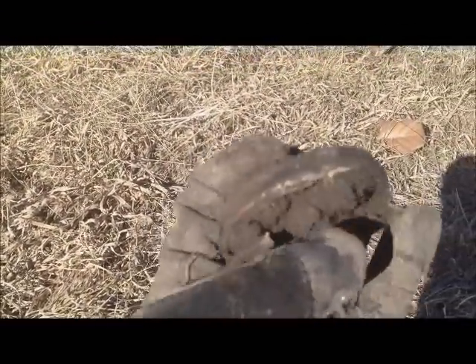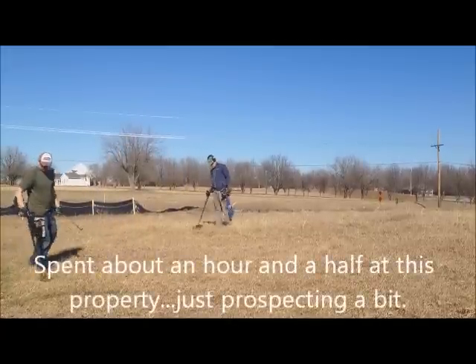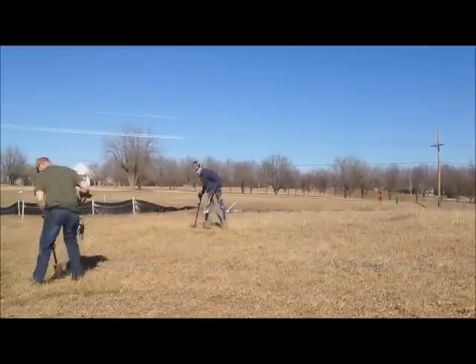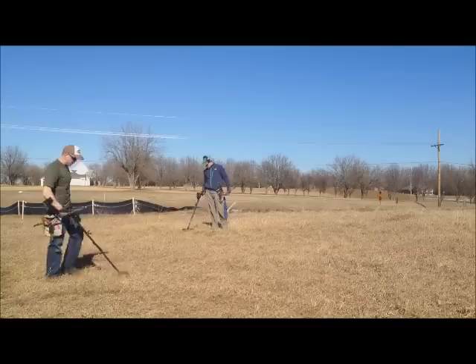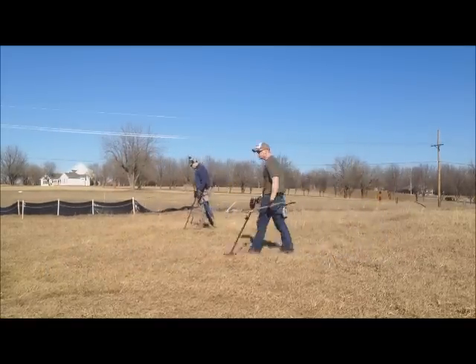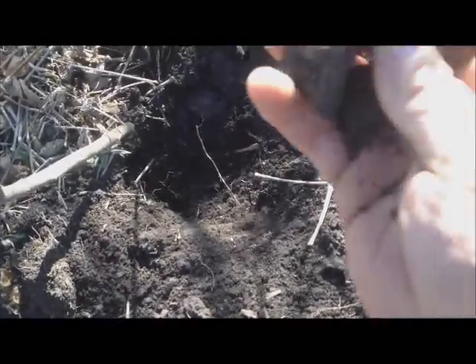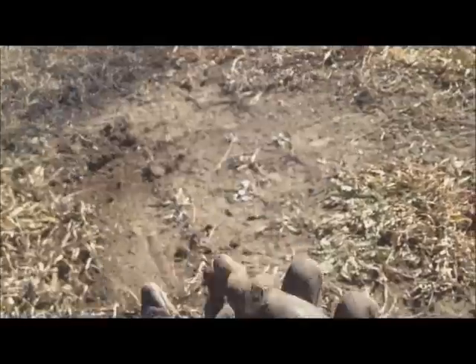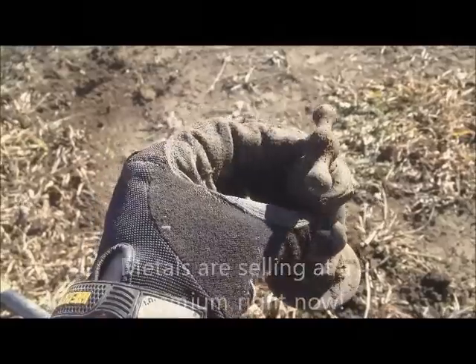Nothing spectacular, but I did find a ball jar top — it's an old one. There's no glass attached to it, but these are always good to find. I also dug up something that looks like some emblem. And just dug up this big brass faucet. It's not really too valuable, but it's a solid chunk of brass so there's some money in it. It's pretty old — hit like hell on the detector.